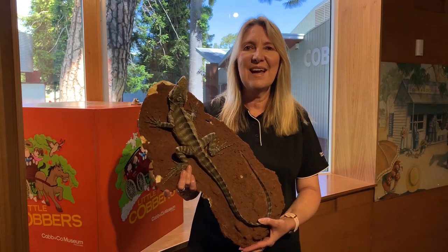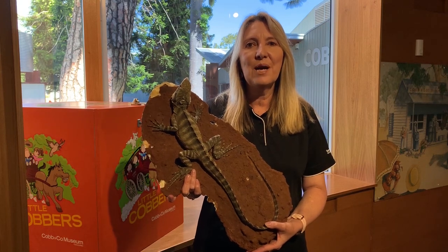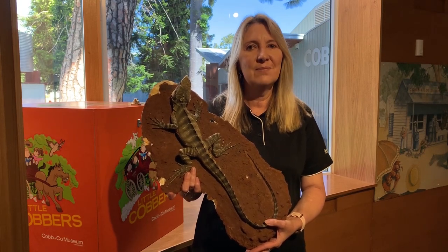Thanks for joining me today to learn about lizards. Don't forget you can visit our museum at home on our website for more things to do. Bye for now.